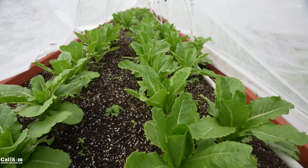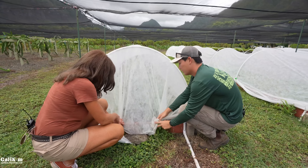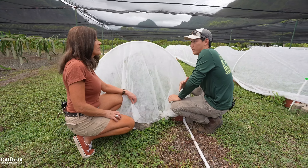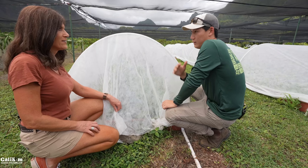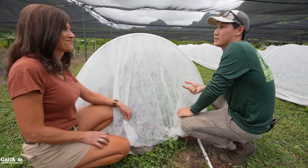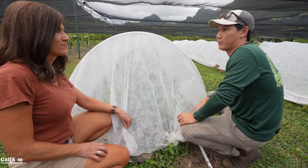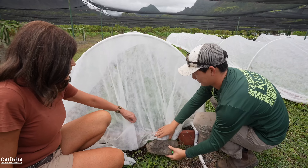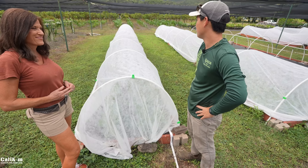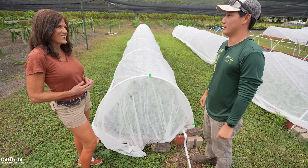Growing challenges in Hawaii include constant pest pressure — without a winter to knock back pest populations, fungi, and pathogens, the weather is perfect year-round for bugs and disease as well as plants. Being mindful of IPM — integrated pest management — and keeping it on par is essential. The row cover system has only been used for about a year, so they haven't seen a full winter season yet to test how well it holds up against gusting winds.